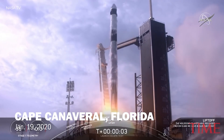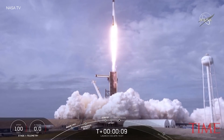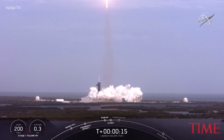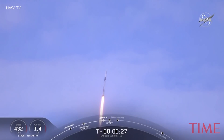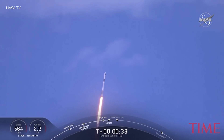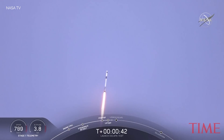10 for 5, aim high, go Falcon, go Dragon. Vehicle is catching that rain. T-plus 30 seconds. Falcon 9 with the Crew Dragon capsule is heading east from pad 39A. Everything looking good right now. As we get ready for max dynamic pressure, we are now throttling down the first stage engines on Falcon 9. Telemetry nominal.